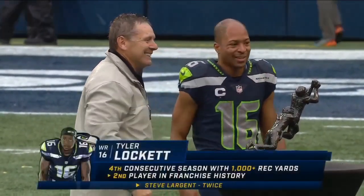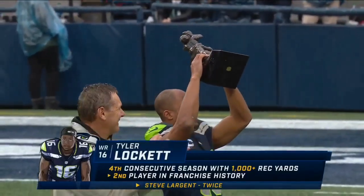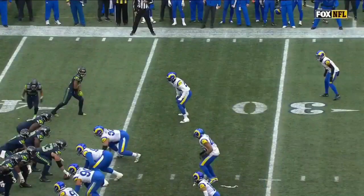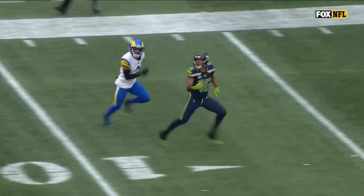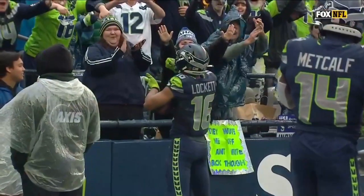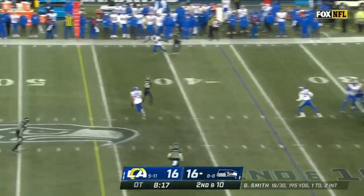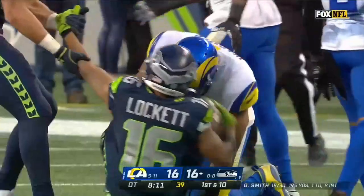Pregame, Tyler Lockett received the Steve Largent Award, given annually to the team contributor best exemplifying the spirit, dedication, and integrity of Steve Largent. He has now joined Steve Largent as just the second player to surpass 1,000 yards in four straight seasons. Watch the subtle widen he takes — lined up right about the edge of the numbers, he buys some space to widen the alignment and move away from the safety who bites. Finds Lockett — with Bobby Wagner chasing, that's a tough cover for Wagner to try to chase down Lockett.